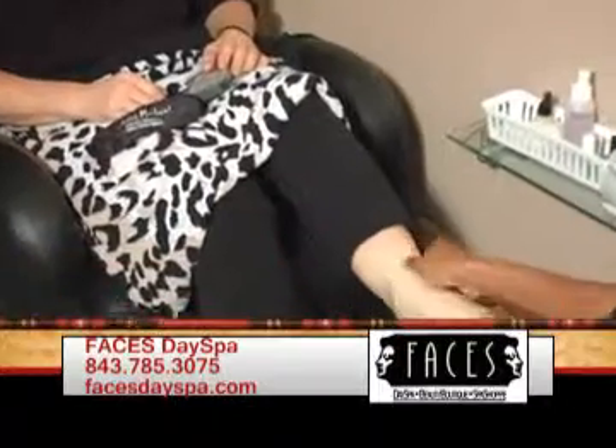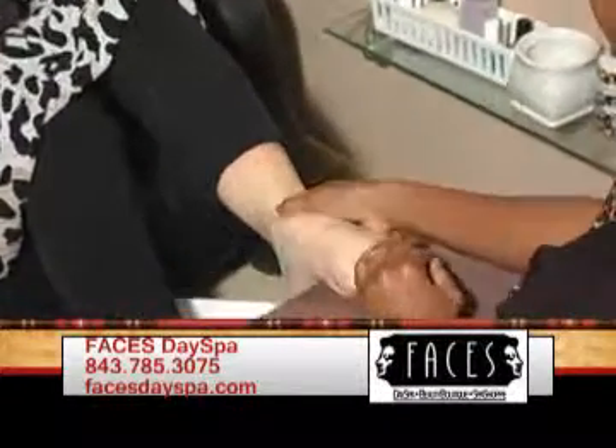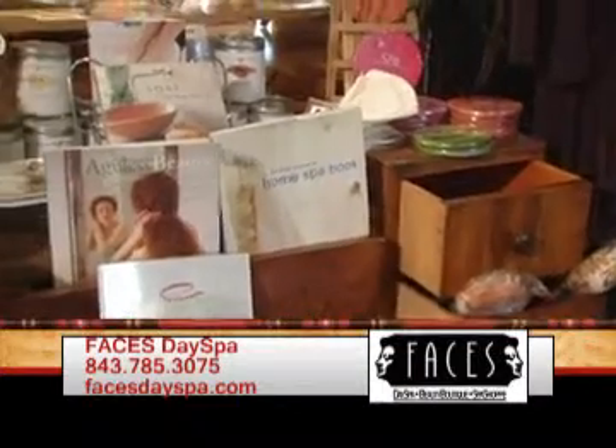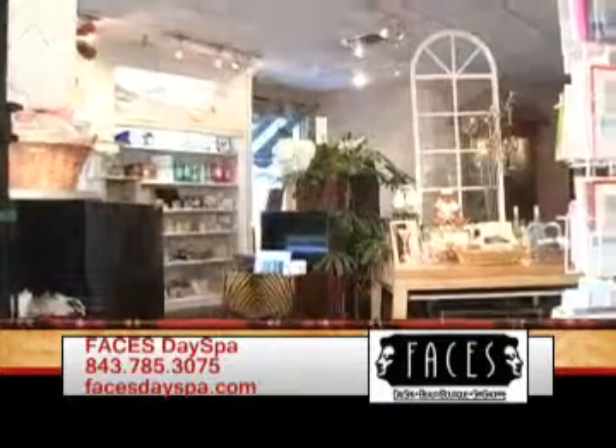It's called the Golf Widow's Revenge — I like that! It's perfect. When the guys go out to golf, the lady gets to come to the spa and get a little revenge herself. And what does that include? It includes an arrow massage, a signature skin facial which is our signature facial, obviously a Patty's peppermint scrub, and a peppermint pedicure.